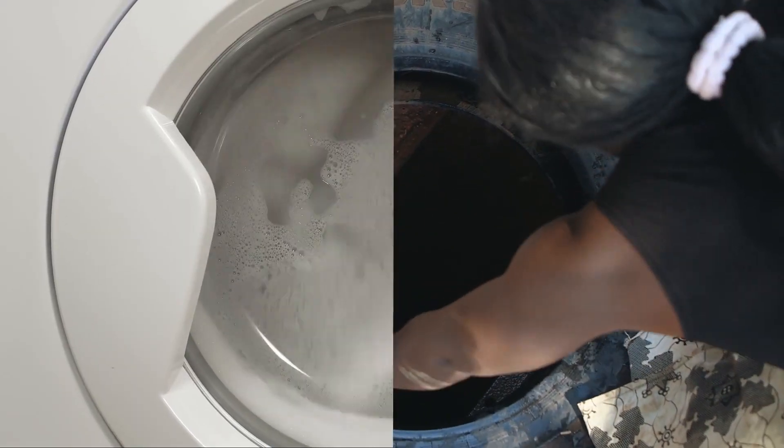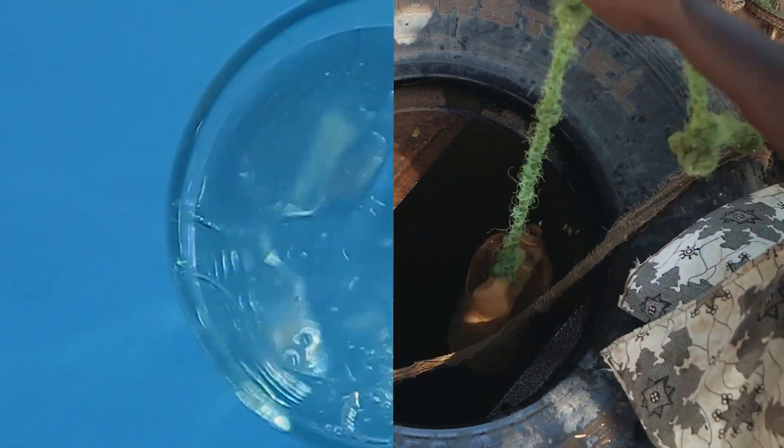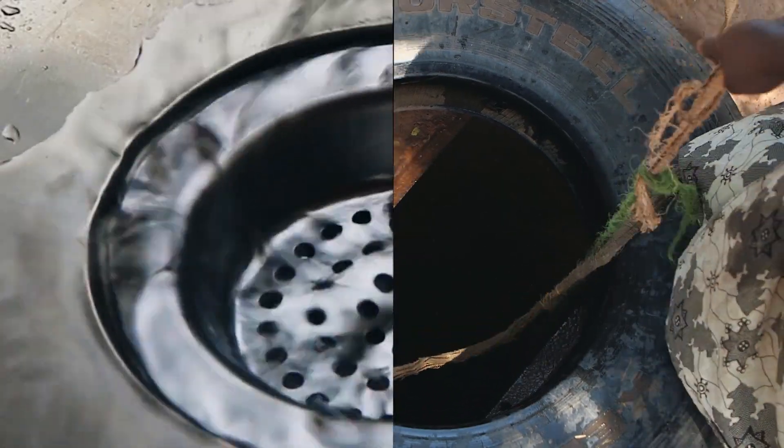The average American family uses approximately 300 gallons of water per day on things like showering, flushing toilets, and washing dishes.